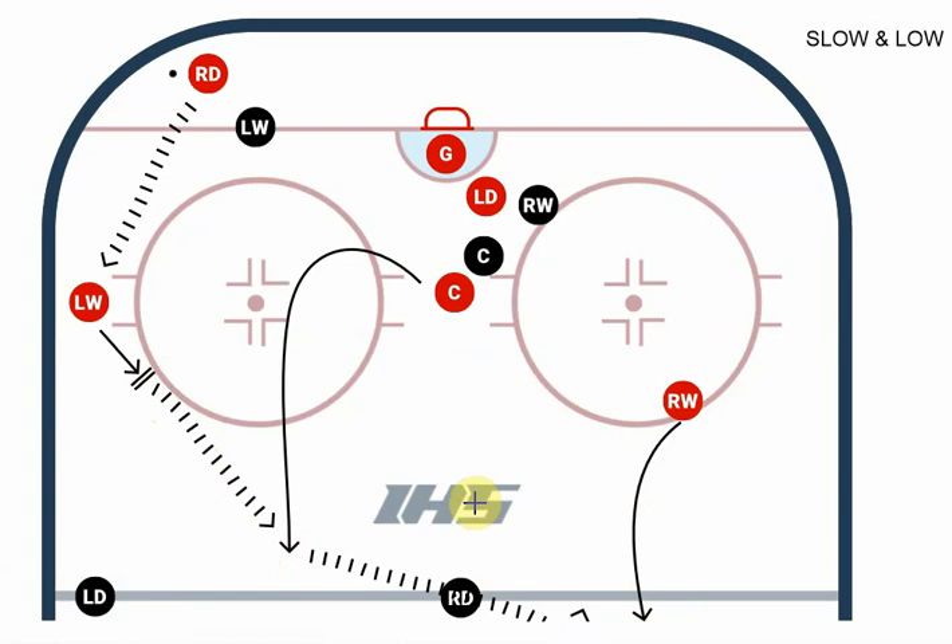We're heading up ice — we're already through the neutral zone most likely. If not, the center can skate it for a bit and then dish wide to that winger. That winger is going to go wide, the center is going to crash the net, and the other winger — who is farthest behind — is going to be third man high. We'll have our attack triangle.